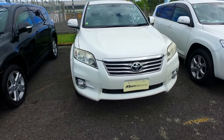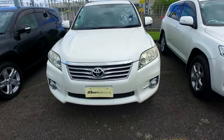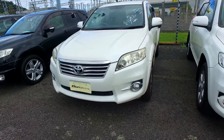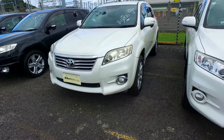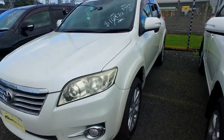Hi good morning Melissa, this is Olivia from Budget Cars here in Auckland. You sent an email inquiry about a 2011 Toyota Vanguard — so this vehicle, as you asked, is two-wheel drive. The mileage is 104k, it's a 2.4 litre automatic.